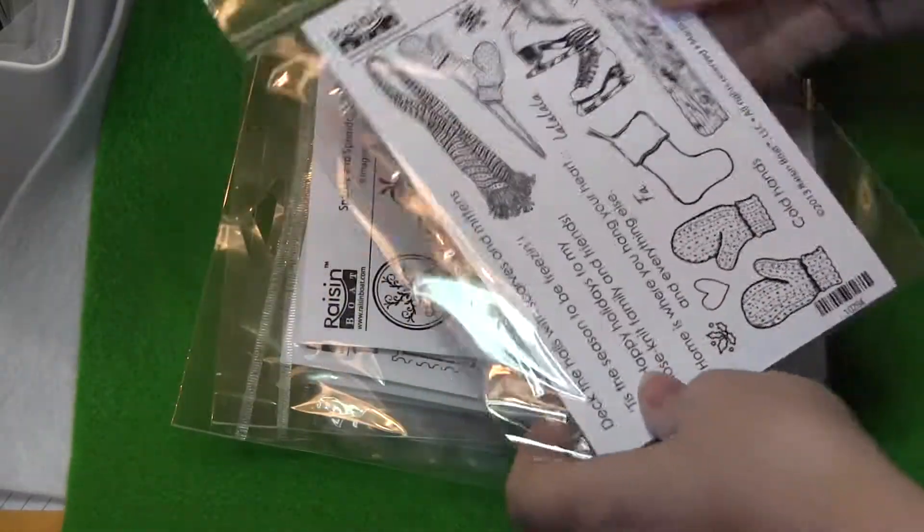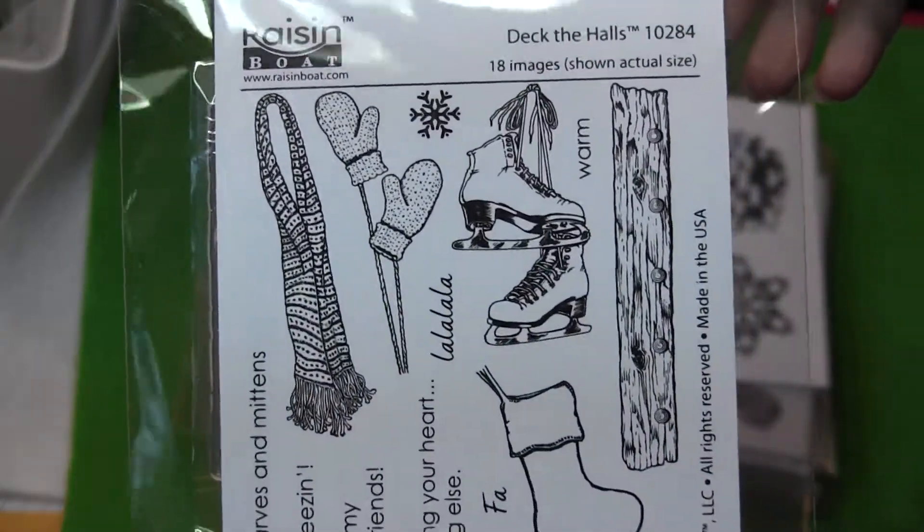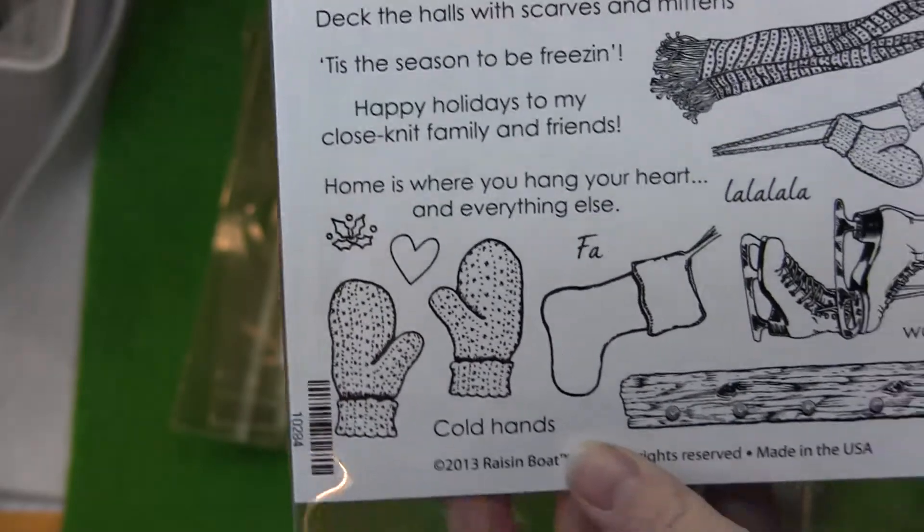Raisin Boat Stamps, check them out. Deck the Halls — so, so cute.